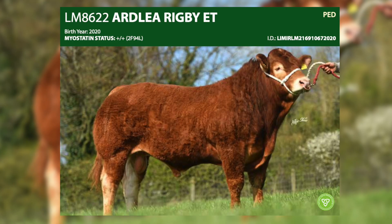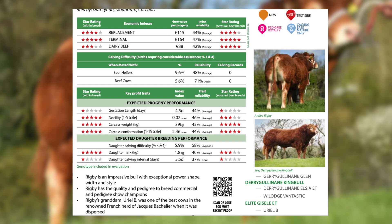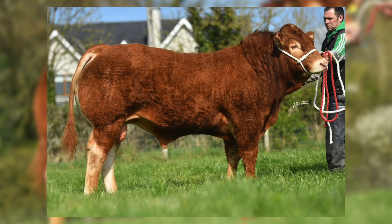Ardly Rigby is also a new terminal sire we introduced this year. He's from the very famous King bull from a fantastic cow. This is a bull we expect to replace our flagship sire Ice Cream, who was a real dominant sire both in commercial showing and in pedigree showing. Ardly Rigby is the bull that is closest to elite Ice Cream.